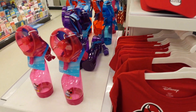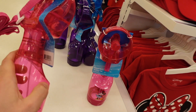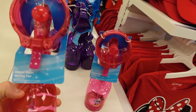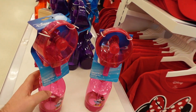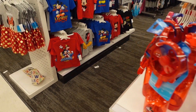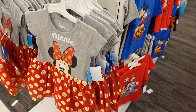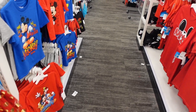They also have misting fans, which are a must-have when you go to the parks. These can cost you upwards of $15 to $20 at the parks, but they're $12.99 here, so definitely a much better deal.